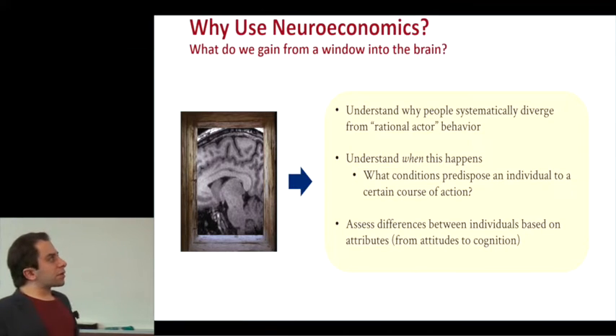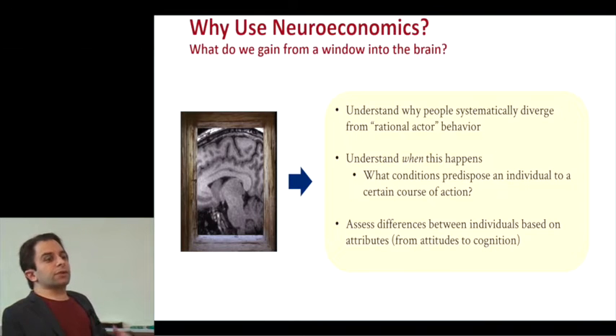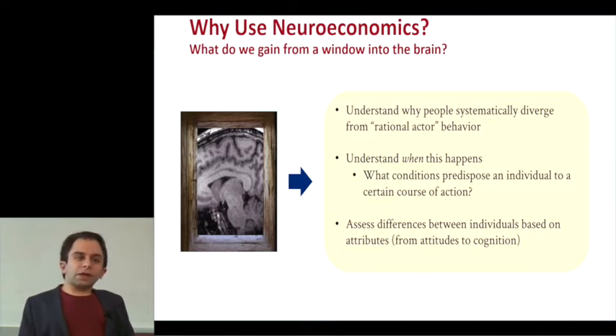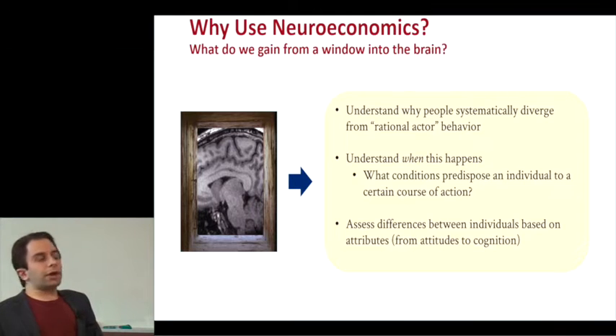Maybe one of the most interesting things we can look at is assessing differences in the way that different types of people parse information — looking at things like their environmental attitudes or different aspects of their cognition, like how good they are at math. And we're going to be breaking down people along those lines as well.